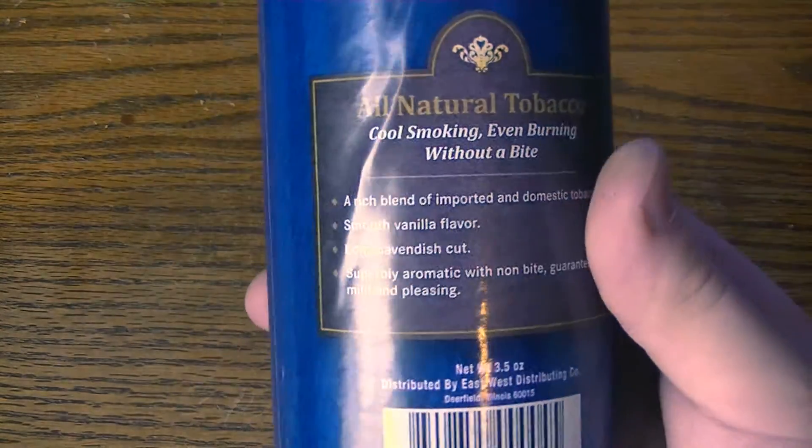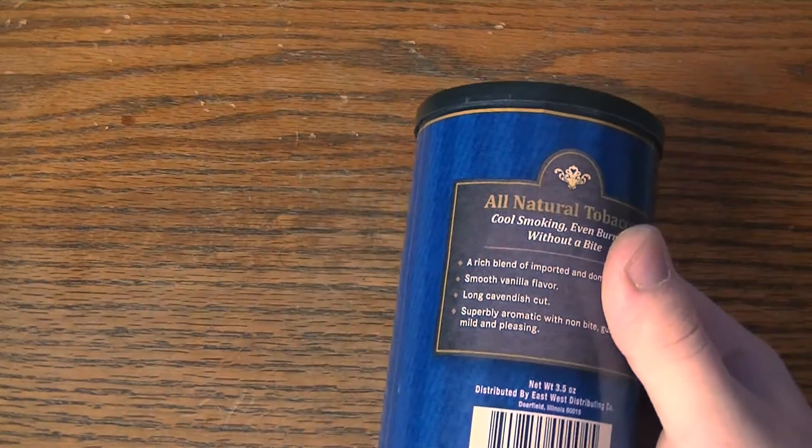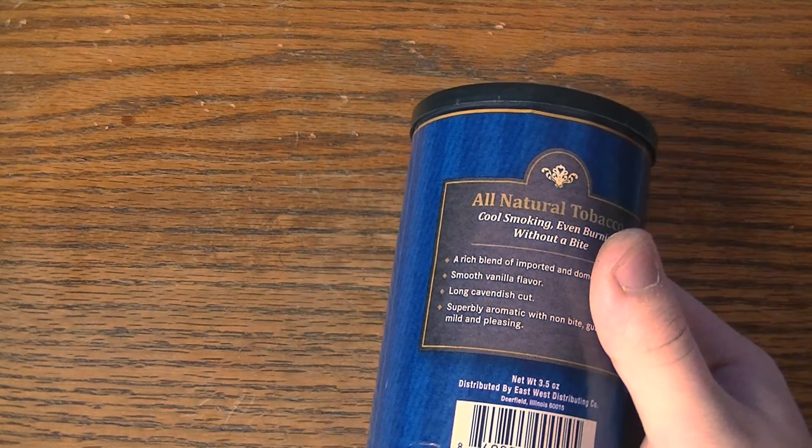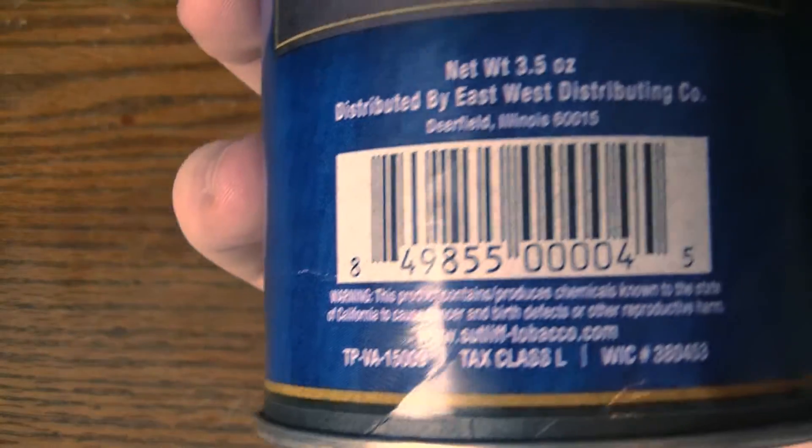I looked all over the web and I can't really seem to find the exact ingredients of this, but all I know is that I bought it from Walgreens. I think it was $8.99 or $7.99, something like that — a little bit less than $10 for this. It's about 3.5 ounces.